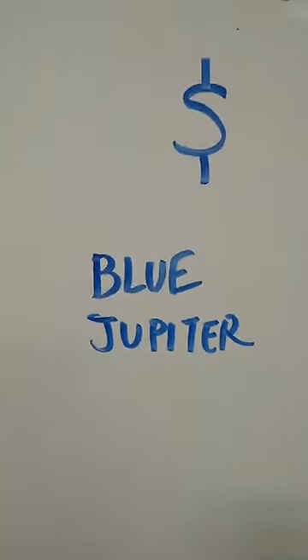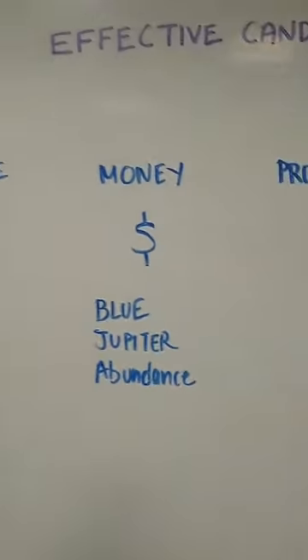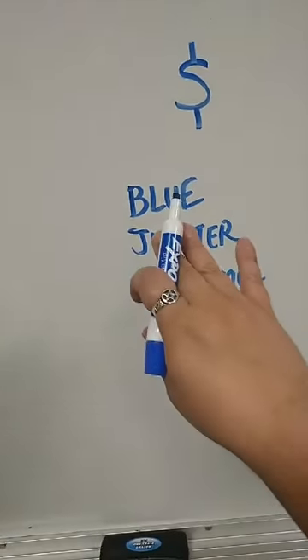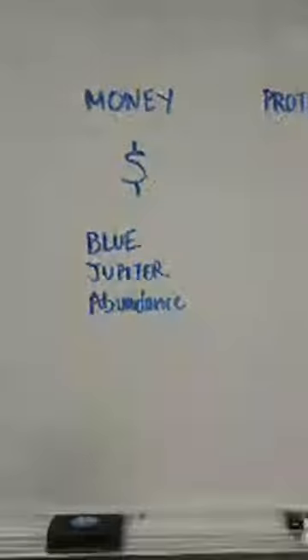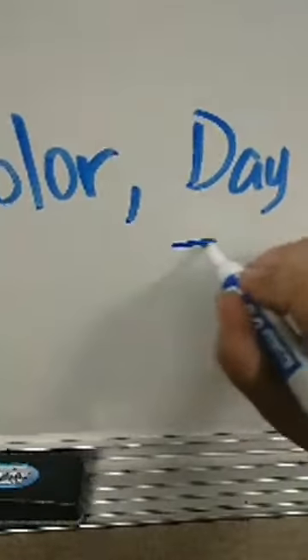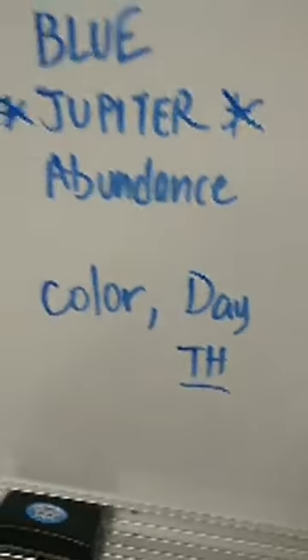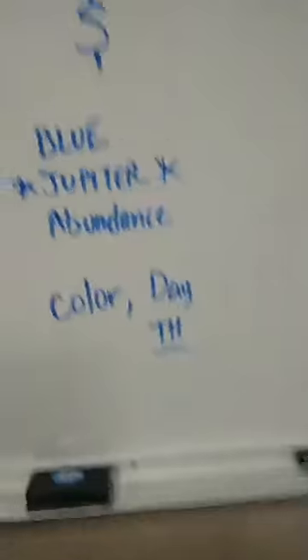If you're going to do money magic, I always recommend incorporating some blue in honor of Jupiter. A lot of pre-made candles are green in the US because that's the color of US money, but overall I truly prefer to use blue — this is a tip I learned and have found extremely effective. So we're combining color and the day: we're going to do this on a Thursday because it's ruled by Jupiter, so we want all the same energies to amplify what we're working on. Use the color associated with the planet and do it on the day associated with its ruler. Money, blue, Jupiter, abundance, Thursday.